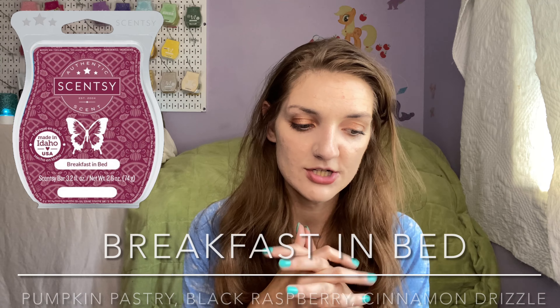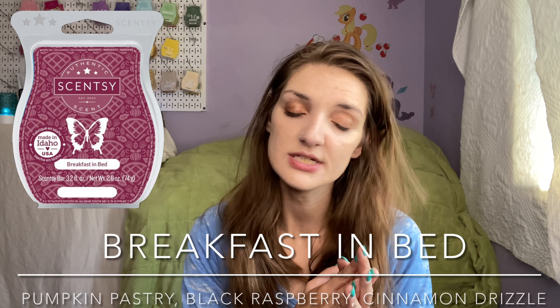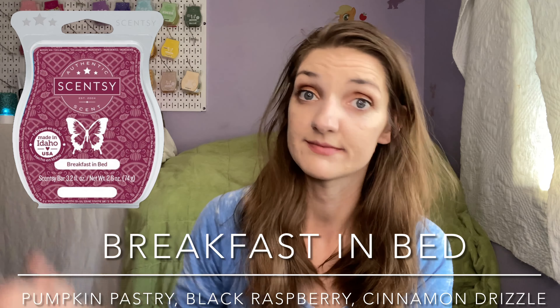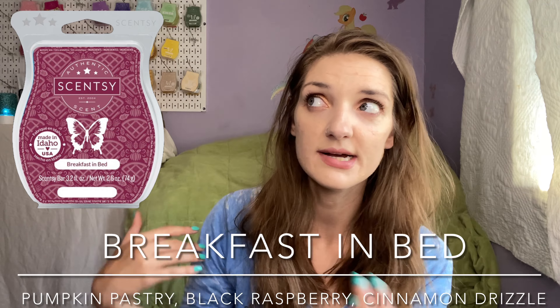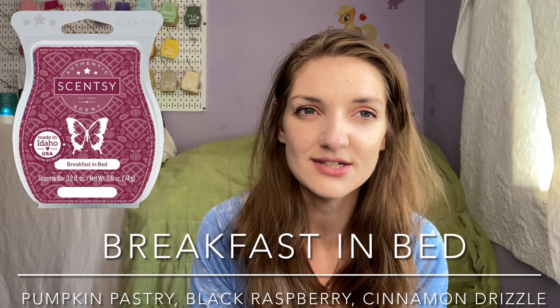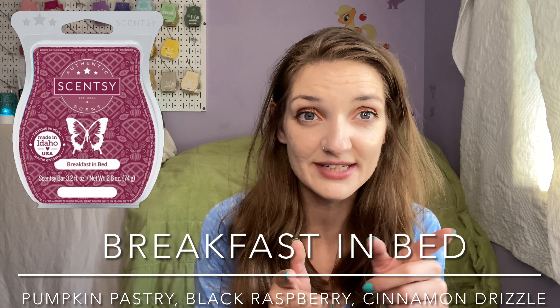I also finished off an old bar of Breakfast in Bed — three cubes. My family really did not like that scent when it first came out, so I'd been sneaking it in here or there but they tended to notice. I pulled it out and thought it would go really well warming alongside Walnut Raisin Muffin — both bakery, warm, and spicy. I put that in the living room and it was definitely more enjoyable now than previously. My family enjoyed it and didn't say anything negative. I was very surprised — it worked really, really well in the Stone Leaf warmer.